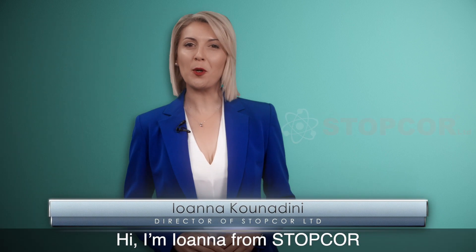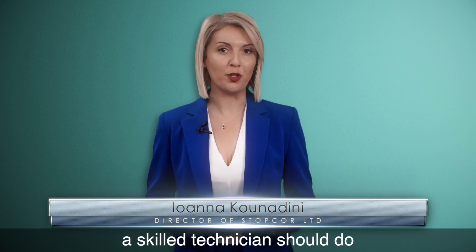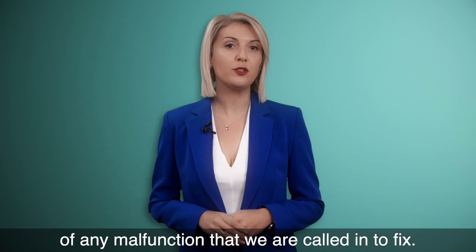Hi, I'm Ioana from StopCore, and I would like to share something I've always believed a skilled technician should do: being able to clearly explain the reason of any malfunction that we are called in to fix.